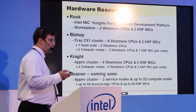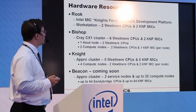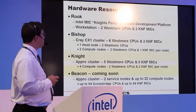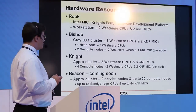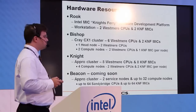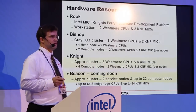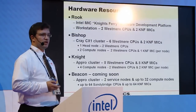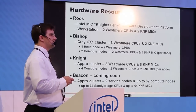To give you an idea of where we are right now, we've got several hardware resources. Rook is the initial software development platform with two Knights Ferries in it. Bishop is a Cray CX1 cluster with two compute nodes, each with a Knights Ferry. Knight is an APRO cluster with four compute nodes, each with two Knights Ferries, for a total of eight Knights Ferries. And coming soon, we'll have Beacon, which will have up to 64 Sandy Bridge CPUs and 64 Knights Ferry cards.